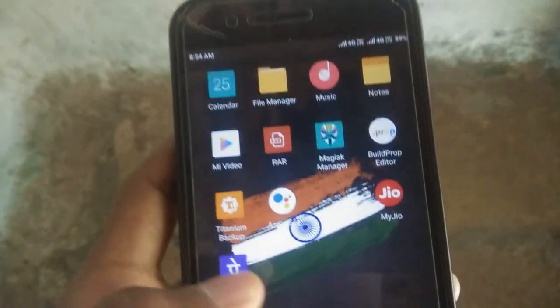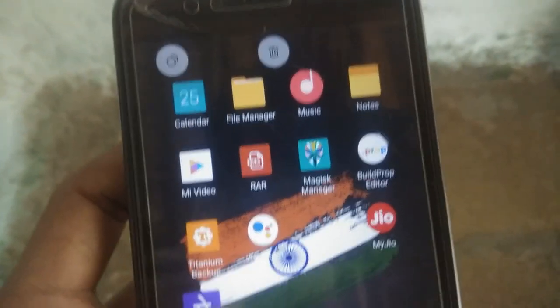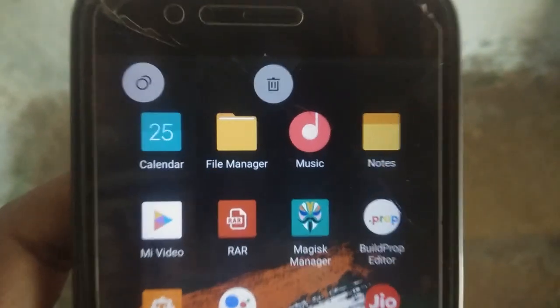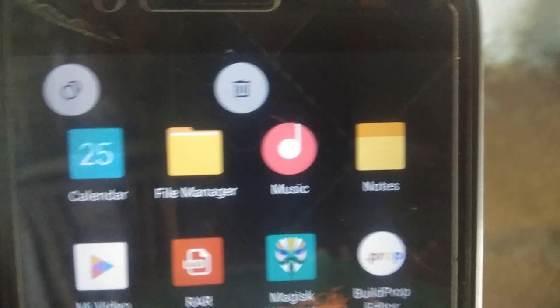One more thing I found: if you long press any app, it will show a delete icon and a Dual Apps icon. From here you can create a dual app or uninstall apps. As you can see, the icon is looking pretty good. That's it, guys — bye bye, take care, Jai Hind Vande Mataram.